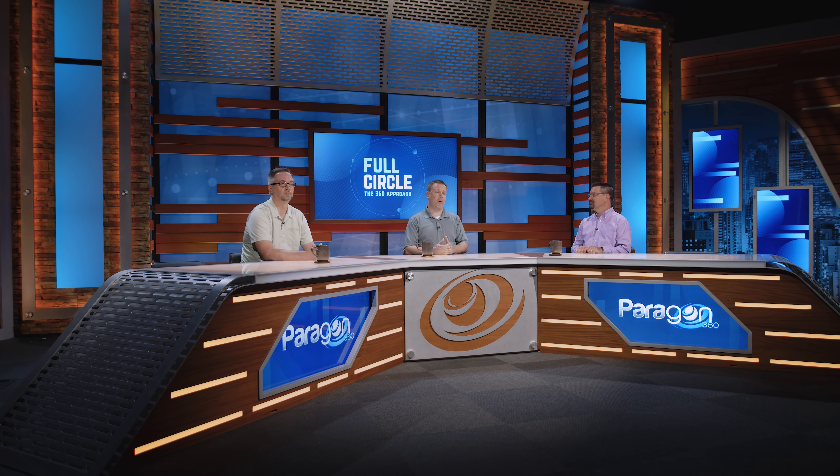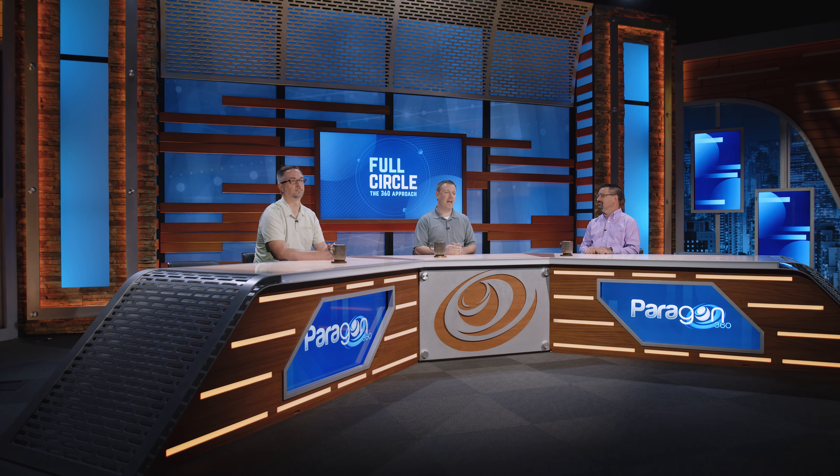Welcome to Full Circle, the 360 approach to space design and engaging environments. I'm Ryan Cowan, Vice President of Client Development at Paragon 360. And I'm Rich Nelms, Regional Client Representative here at Paragon 360.